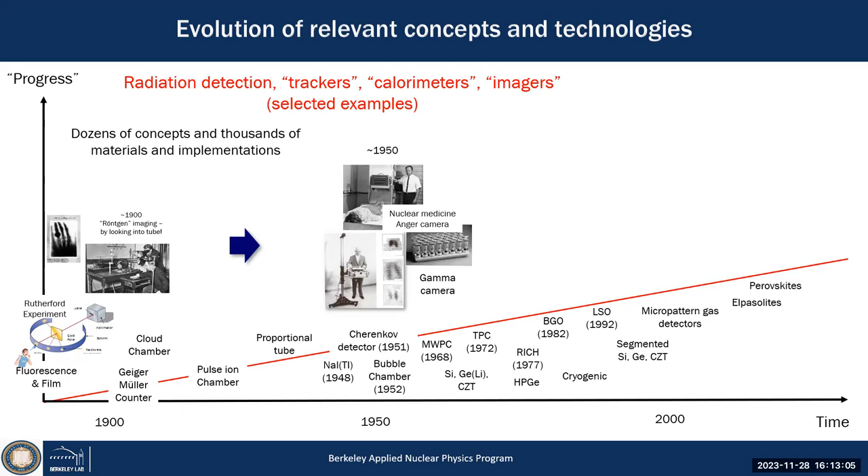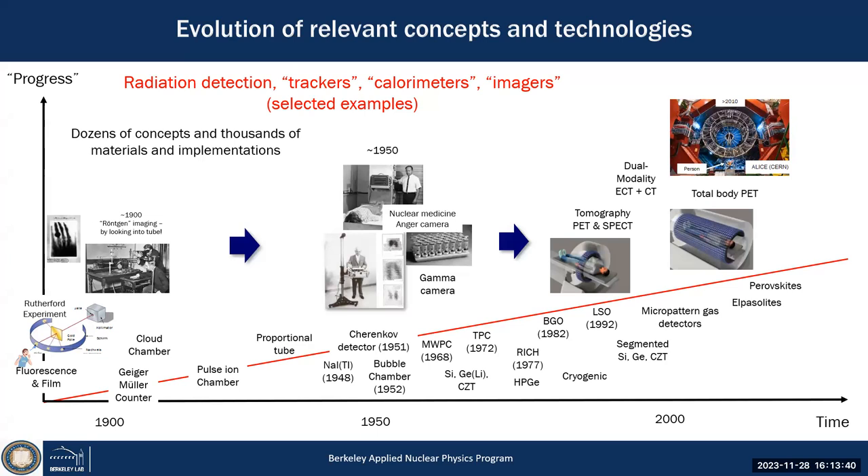I want to focus on radionuclide imaging. In Berkeley, we have Hal Anger who developed the Anger camera in the 1950s. Before that, Benedict Cassen at UCLA developed a rectilinear scanner because in 1948, sodium iodide with a PMT was developed — the first spectroscopy system. Cassen used a collimator in front of a scintillator and just scanned it over a patient for thyroid uptake studies.